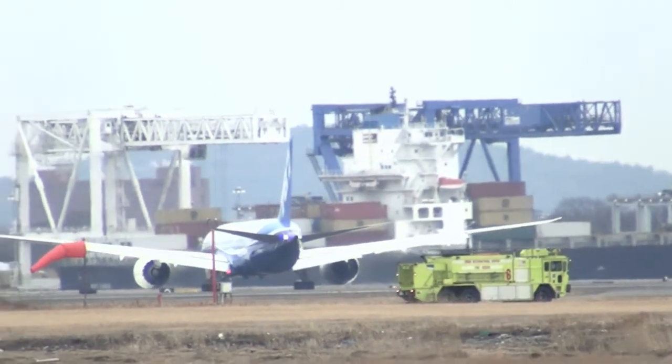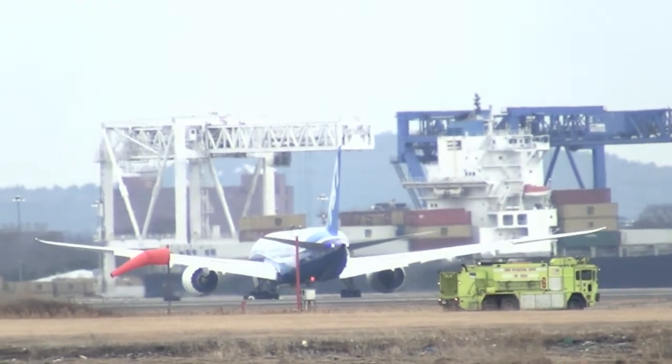Boeing 787 Heavy, roger, right turn, right on Kilo, cross Runway 22 Right, contact ground point nine.